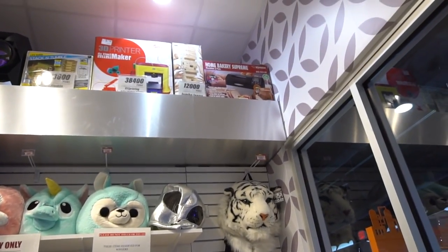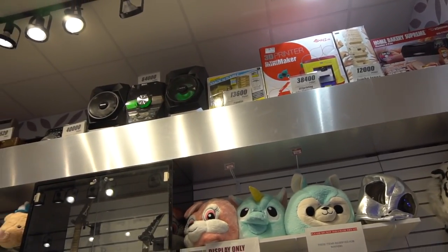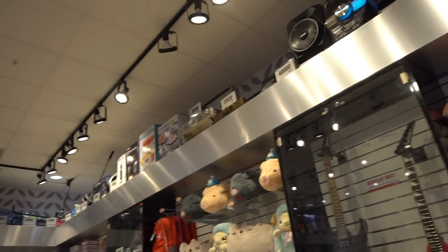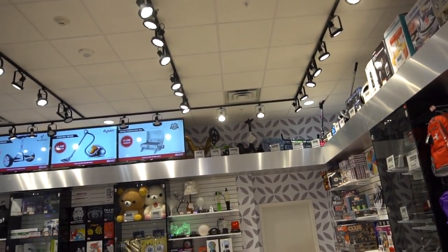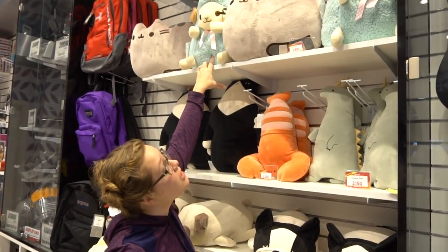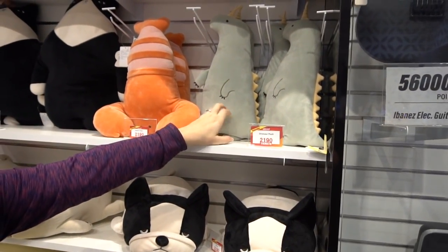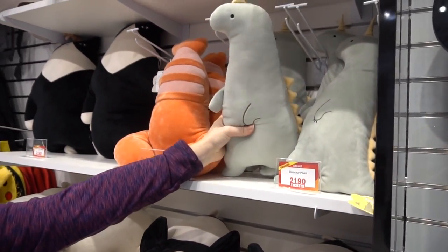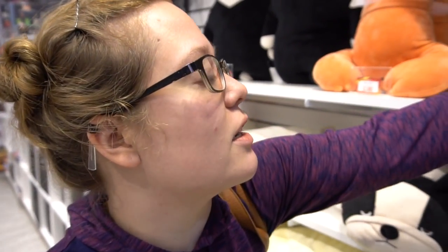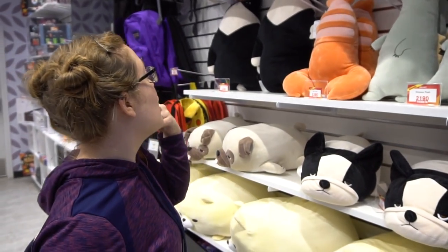Up top you got some of your more major type prizes — a lot of appliances and stuff, some grills, scooters, vacuum cleaners, luggage sets. Honey really likes that sheep right there — it's really soft, only 2,880 tickets. And she likes that dinosaur plush too. As soon as we get a plush and bring it home, Luna's going to eat it, but we're going to put it in the room.